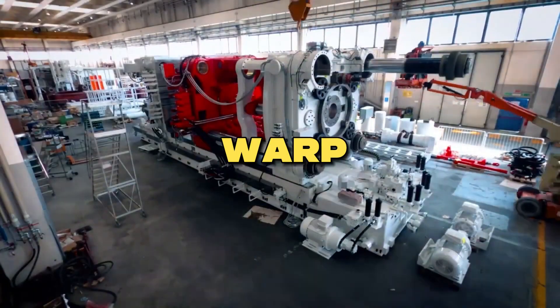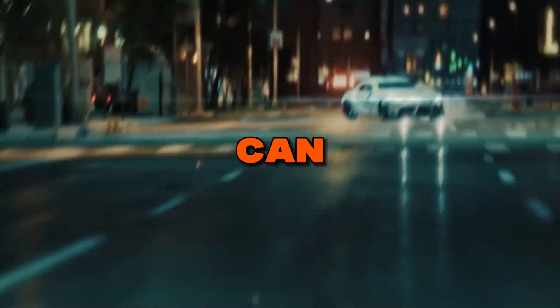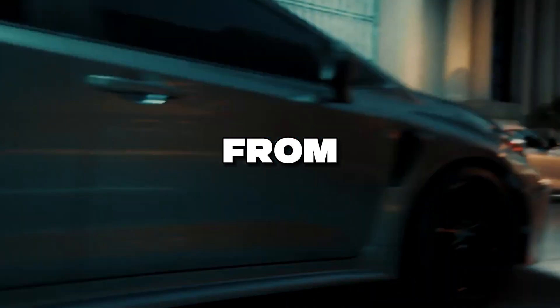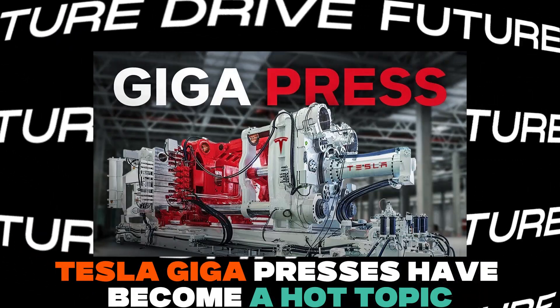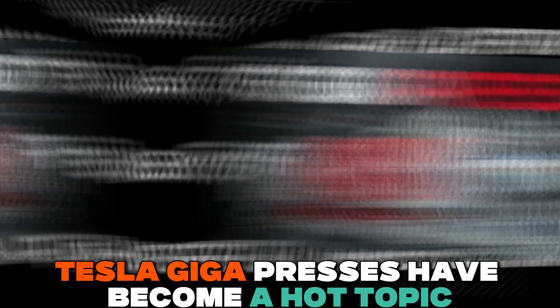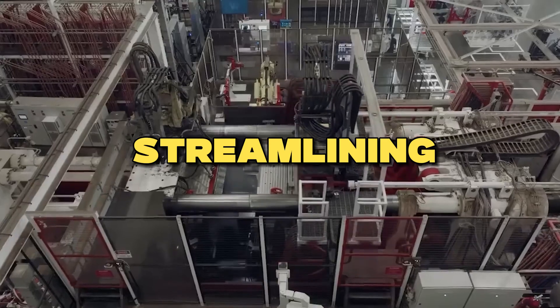EVs are revving up for warp speed production. Toyota has unveiled a giant Gigapress that can churn out car parts like hotcakes, slashing build times from hours to just minutes. In electric cars, Tesla's Gigapresses have become a hot topic, allowing for the creation of more significant vehicle parts and streamlining car designs.